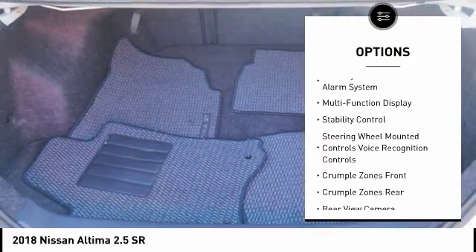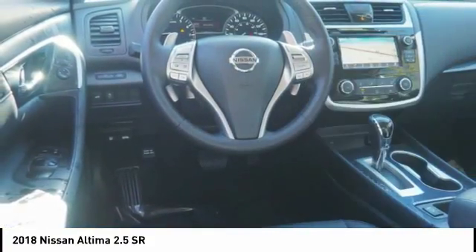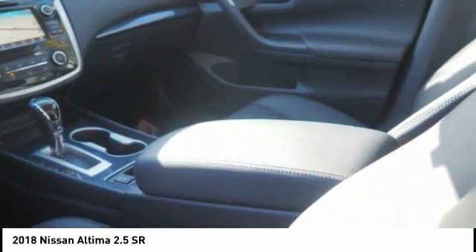Fog lights, child safety locks, power brakes, audio, internet radio, Pandora, trip odometer, and trip computer.